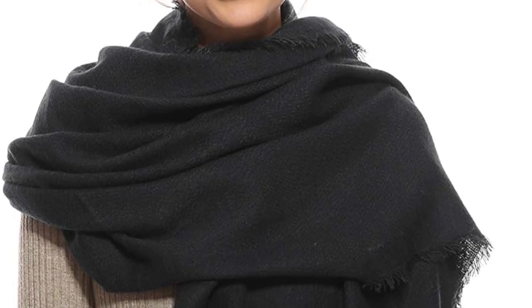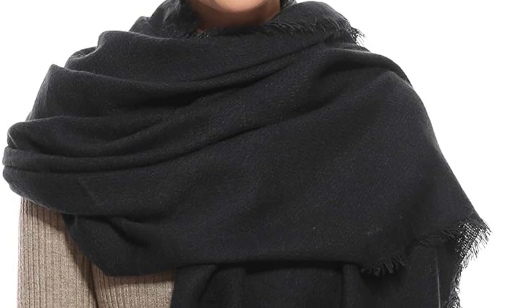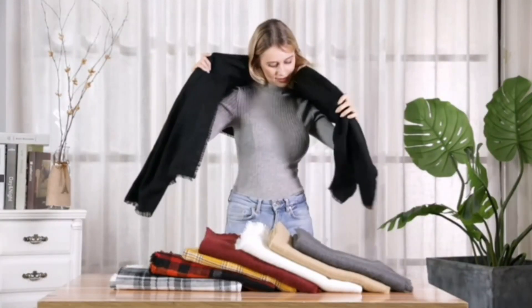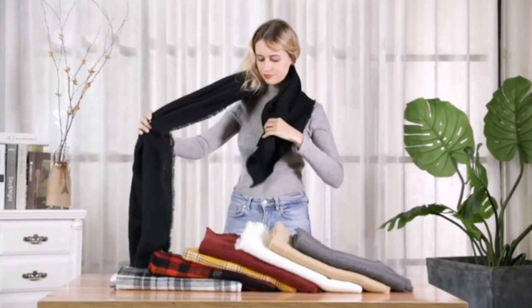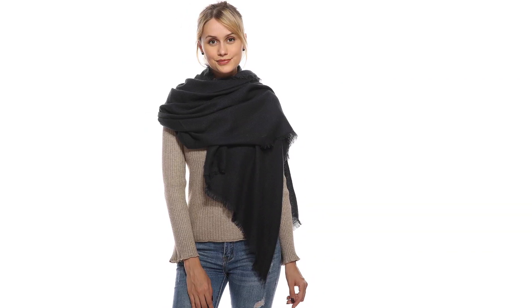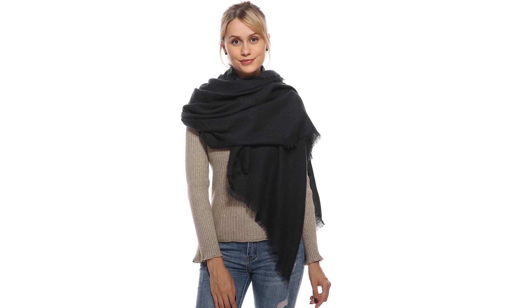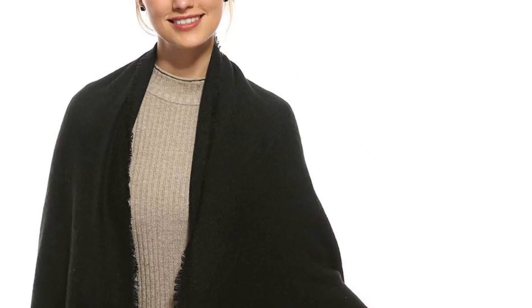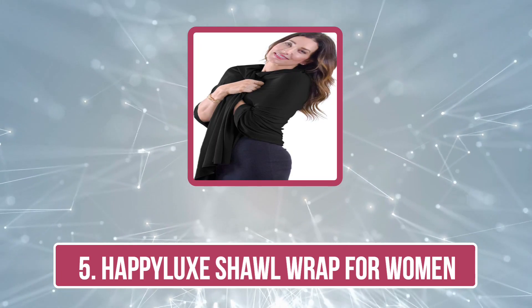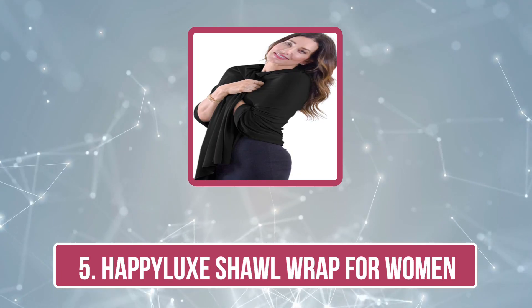The craftsmanship of the Genovega Oversized Shawl is notable, with a well-constructed weave that adds to its durability. The edges are neatly finished, preventing fraying and maintaining the shawl's pristine appearance over time. Additionally, the shawl's lightweight yet insulating properties make it suitable for travel, as it can be easily folded and packed without adding bulk. Overall, the Genovega Oversized Shawl is a stylish, comfortable, and versatile accessory that enhances any outfit, providing both warmth and a touch of elegance.